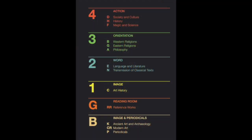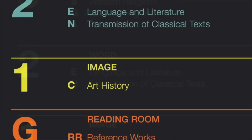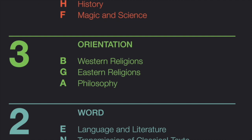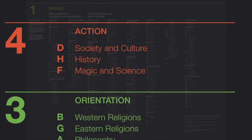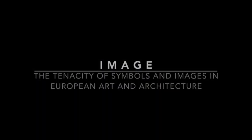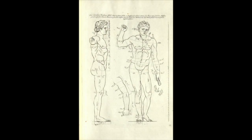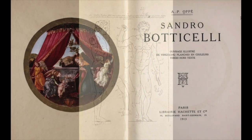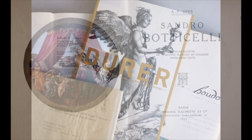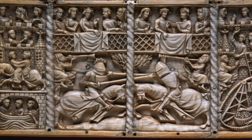Each floor of the library is dedicated to a different theme: image, word, orientation, and action. The first floor is devoted to image, focusing on the tenacity of symbols and images in European art and architecture. The survival of classical art, Italian art, Dutch and Flemish painting, and the applied arts are particular specialities on this floor.